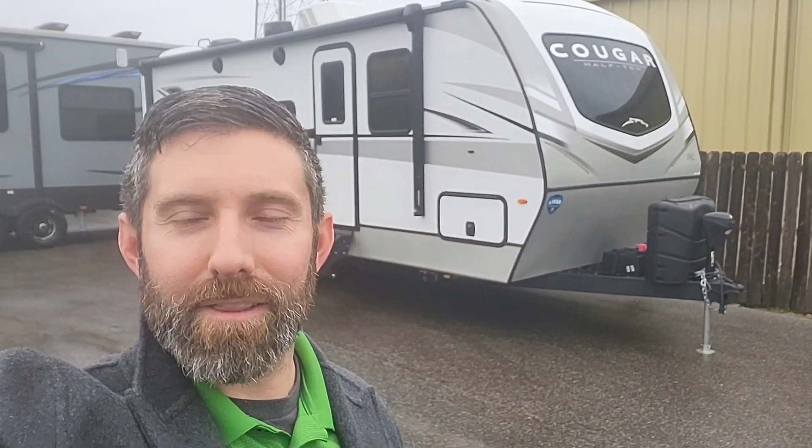Good morning. This is Ty with A&L RV in Jackson, Tennessee. Today we're going to look at this 2023 Cougar 22 MLS luxury travel trailer. And when I say luxury, it is a luxury travel trailer.